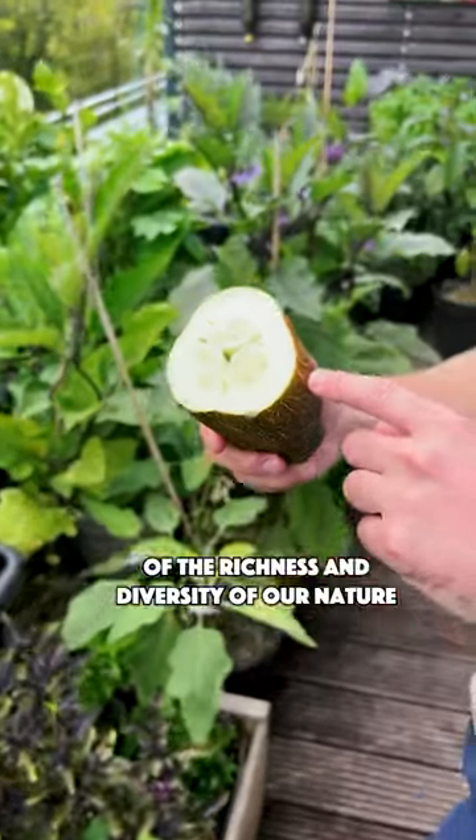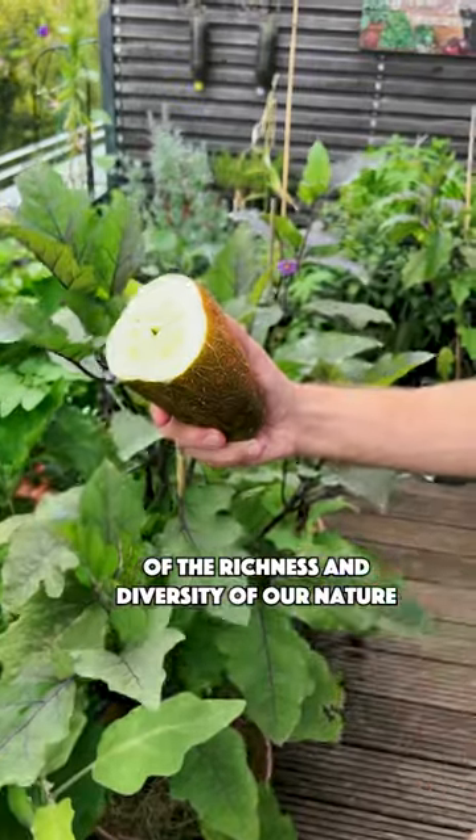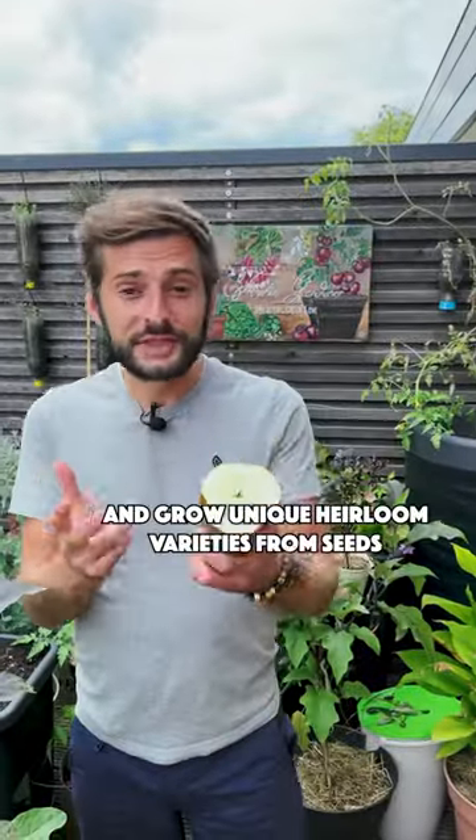This is a true example of the richness and diversity of our nature. So have fun and grow unique heirloom varieties from seeds. Green love to you.